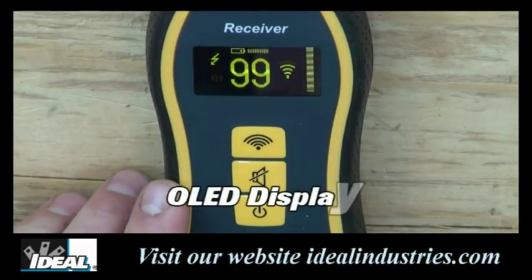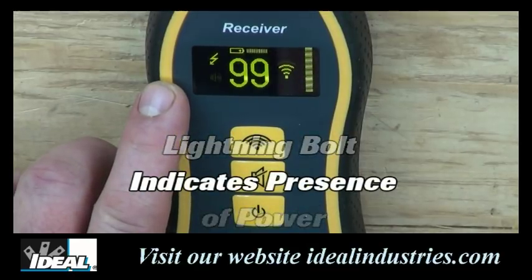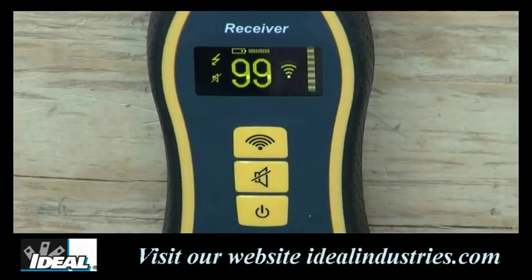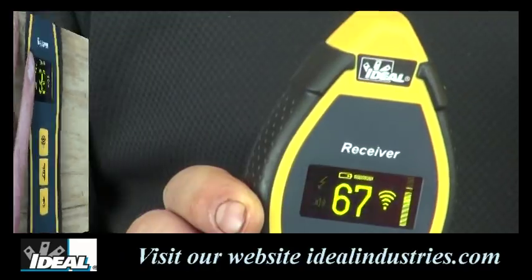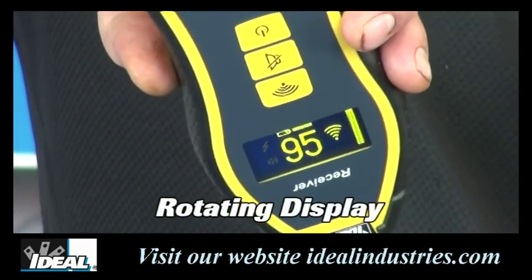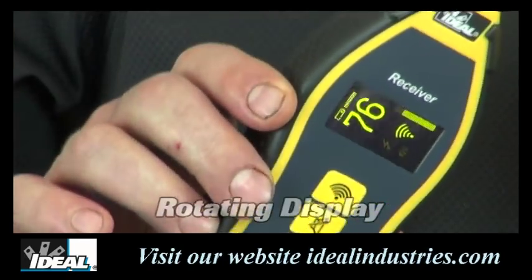The receiving unit has a bright organic LED display and indicates power is present through a lightning bolt symbol on the receiver. The numeric value, bar graph display, and audible signal — which can be turned on and off — provide quick and easy tracing feedback. The battery symbol on the display lets you know when the battery is running low. One great feature of the receiving unit is that the reading rotates depending on how you hold the tester, so it's always upright — very convenient when tracing wires.